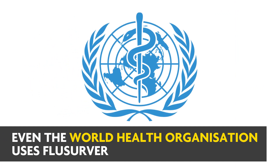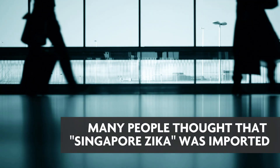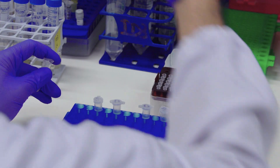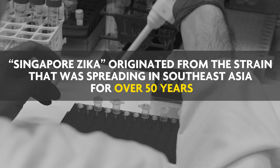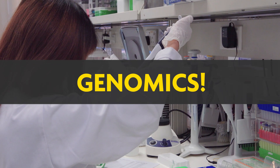Even the World Health Organization is using it. And when many people thought Singapore Zika was imported, researchers from A-Star Bioinformatics Institute and the Ministry of Health realised that Singapore Zika originated from a strain that was spreading in Southeast Asia for over 50 years. How do we know? Genomics.